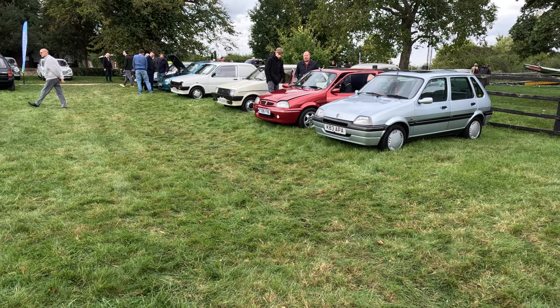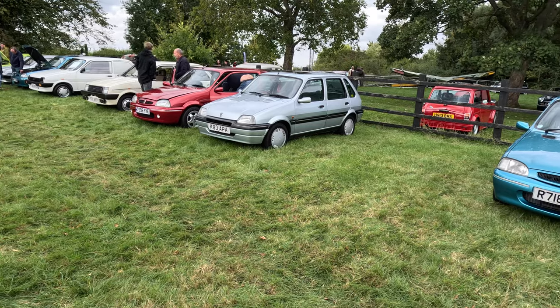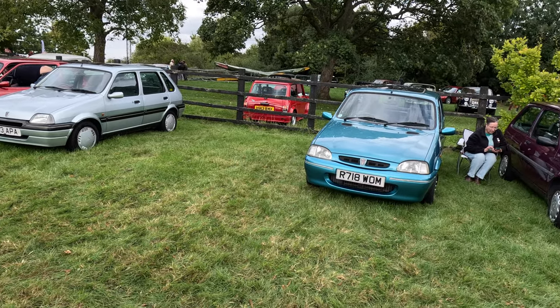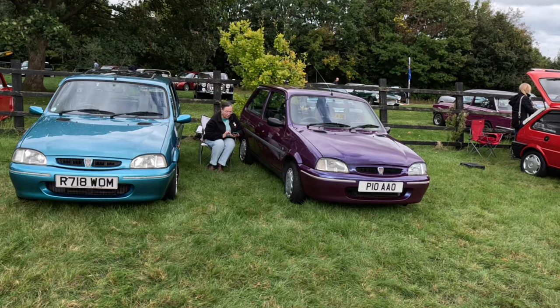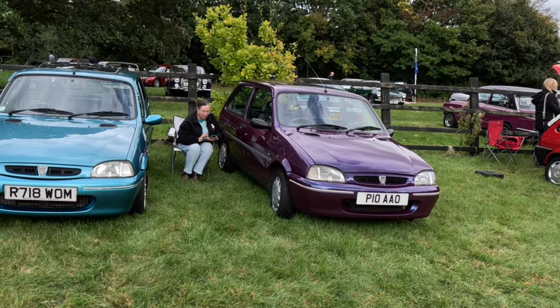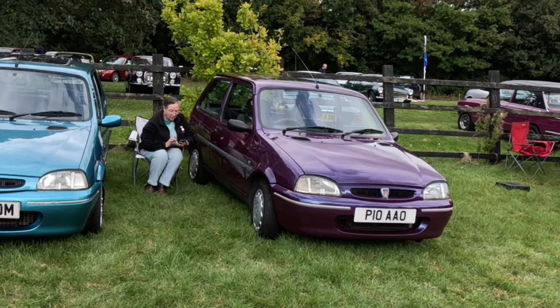The Metro Owners Club displayed all marks of this little car, from the Mark I and II through to the Rover Metro and Rover 100. Six of the cars were red, and our Rover 100 was the only Amaranth, or purple one, there.